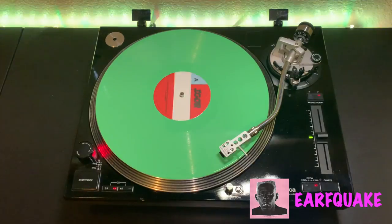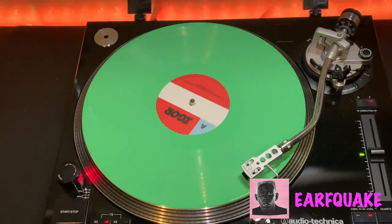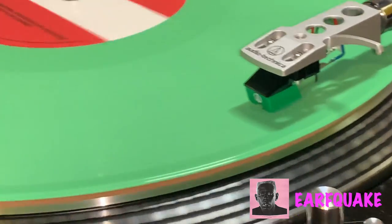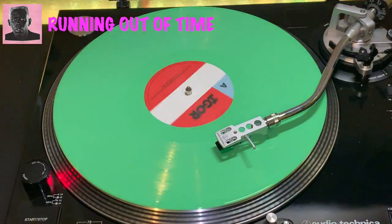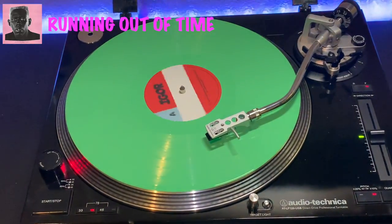Songs I'm definitely gonna play from this one — Earthquake, gotta put that in there, and Running Out of Time. Those are my favorites right there, but there's still a lot of great ones like A Boy Is a Gun.